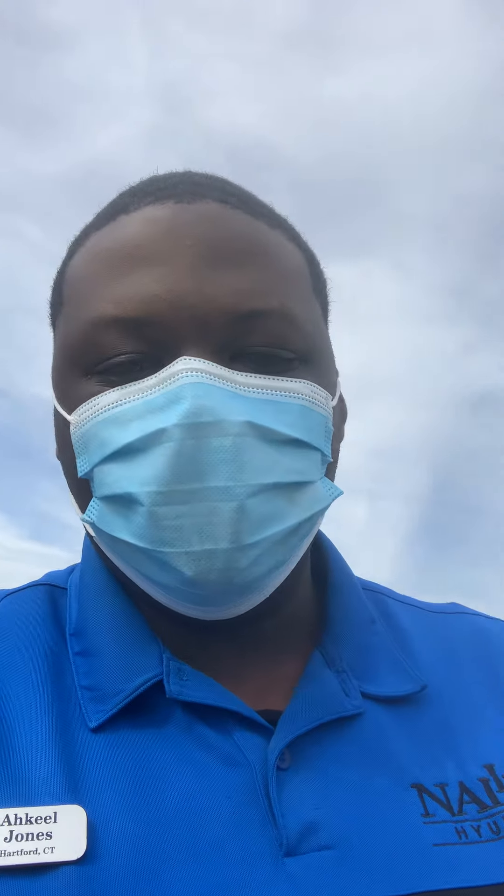Just give me a call or text me, let me know when you can come out and take a look at the vehicle and test drive it. You can reach me at my cell number 860-212-8933. Once again, my name is Akil Jones from Nally Hyundai — have a good one.